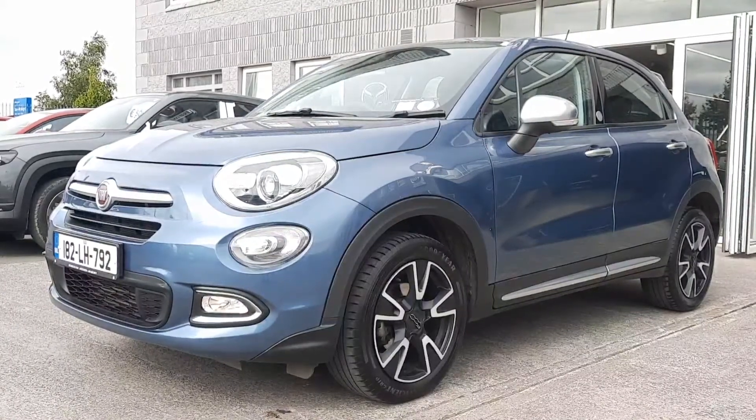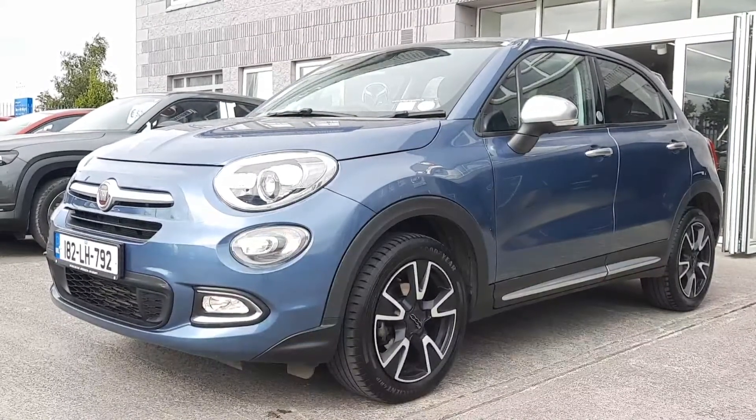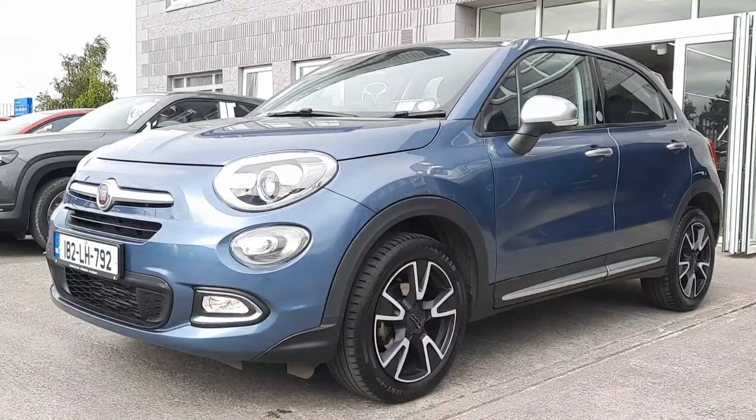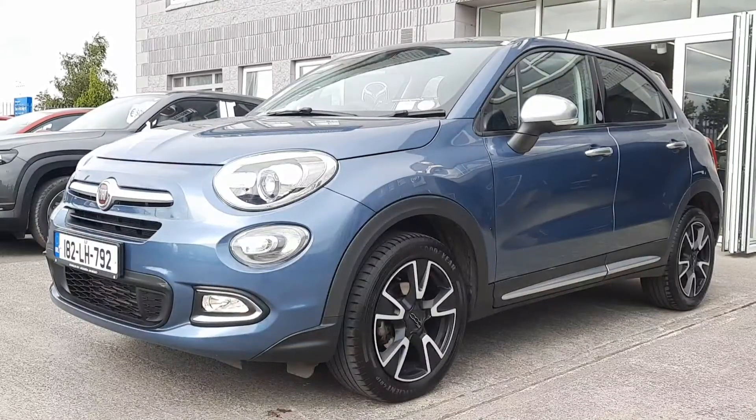We have the Xenon headlamps, fog lights, brushed chrome wing mirrors, door handles and side panels. A reverse camera and sensors, finished in this denim blue colour — really really nice, stands out, and very practical on the inside too.